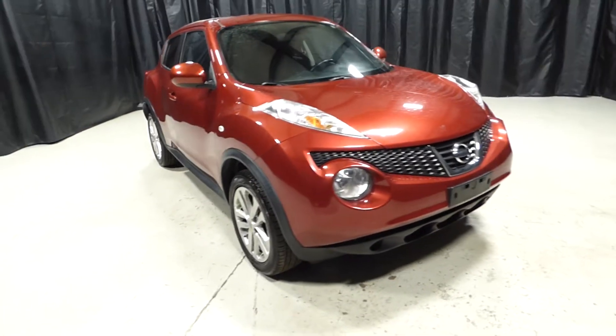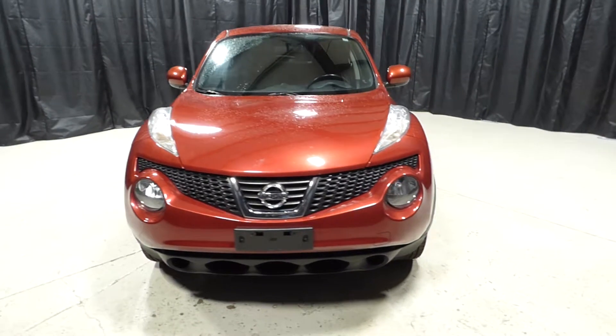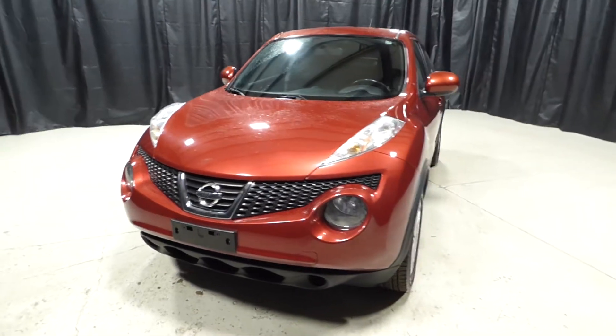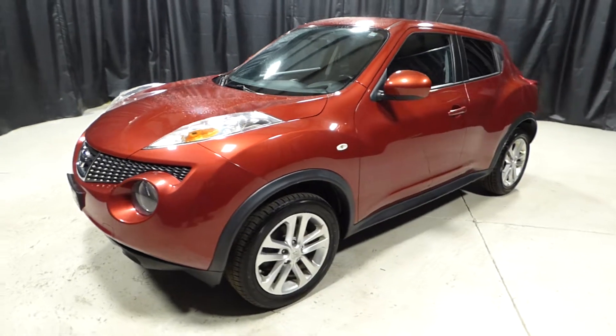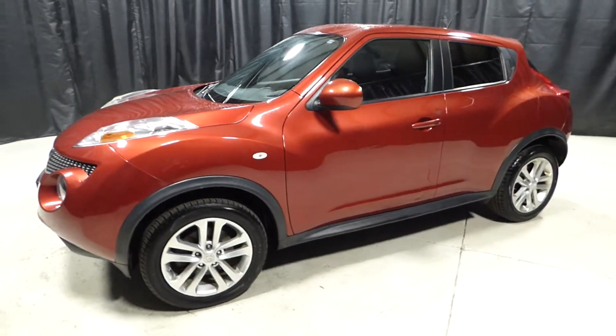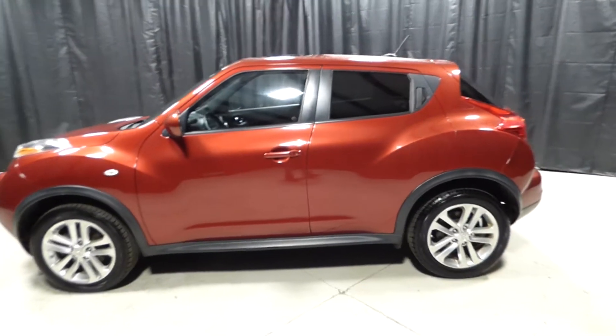This is a 2012 Nissan Juke with 55,000 miles. It's a six-speed manual transmission. It has cruise control, power windows, power locks, keyless entry, keyless startup, and a sunroof.